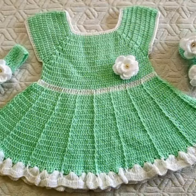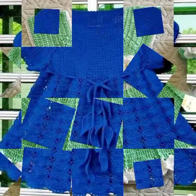Beautiful frog designs! So friends, thanks for watching my video. See you again with a beautiful new collection. Till then, Allah Hafiz.